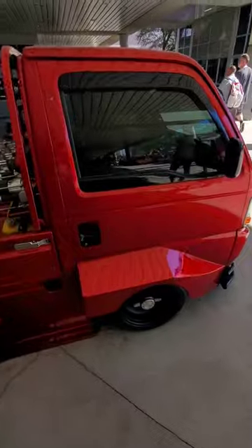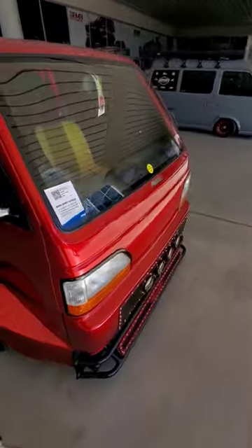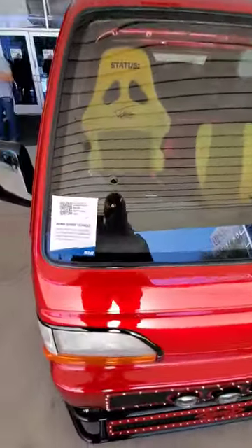I like this candy apple red with the black. It's hard to see in there — right hand drive, obviously, with some racing seats on there. So there you go, Honda truck.